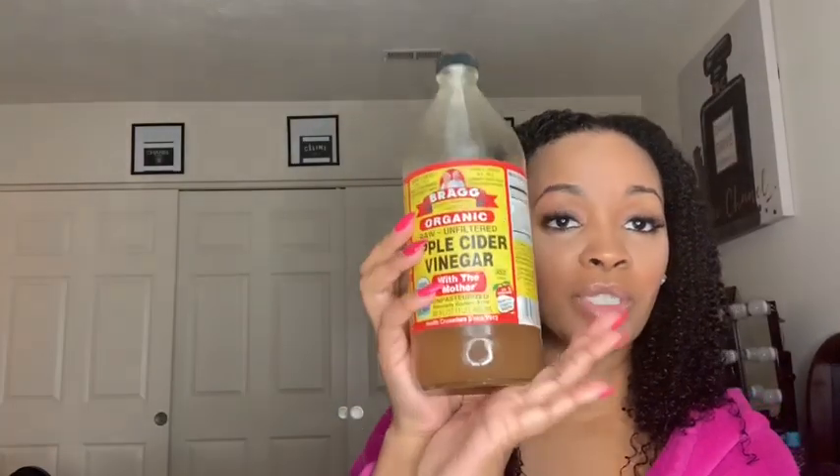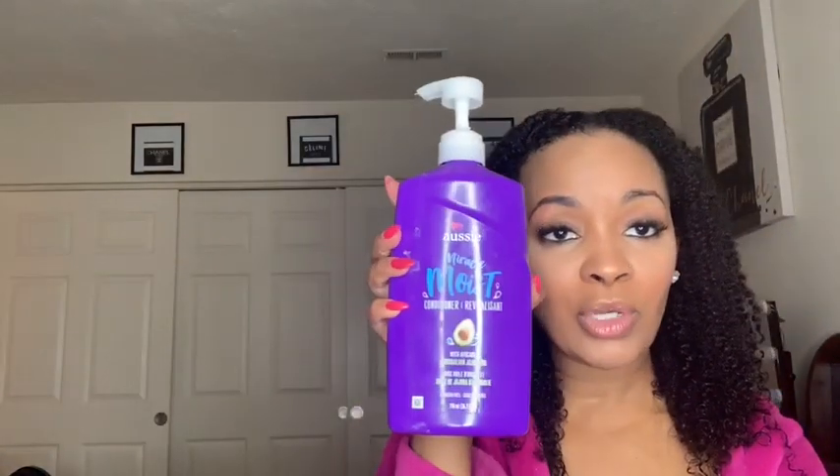So what I do to pre-poo is use apple cider vinegar, Aussie Moist conditioner, and olive oil. Some people mix it all together, some people do it separate — I do it separate because I like to feel how my hair feels when I put each product on individually. Keep it in your hair for about 35 to 45 minutes, depending on how much protein and moisture your hair needs. Then I wash it.